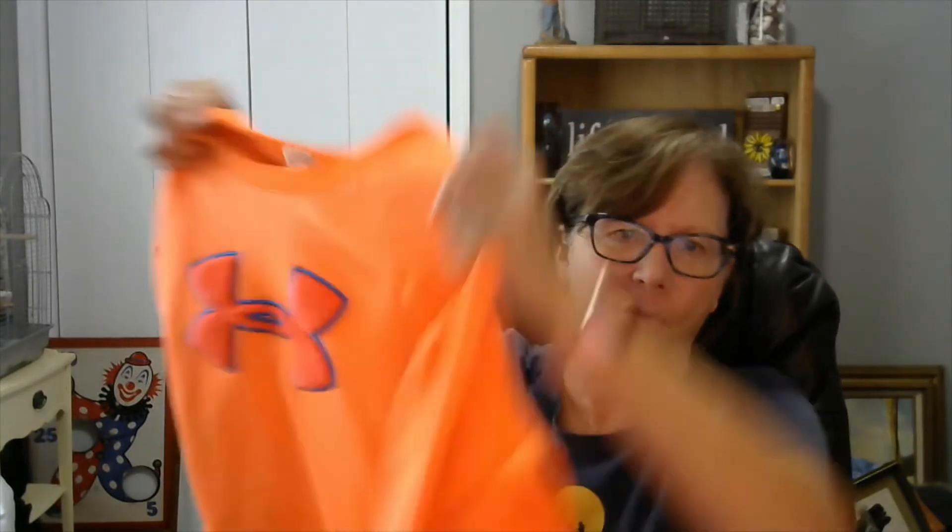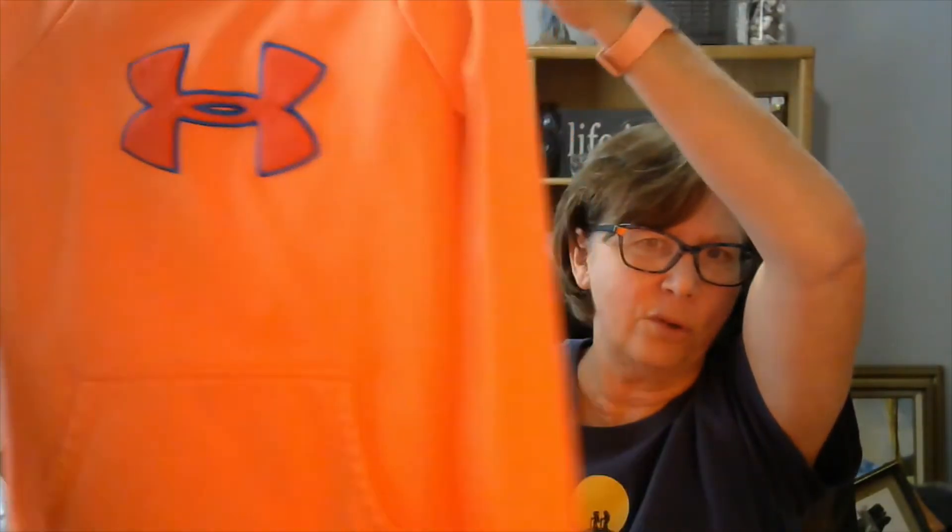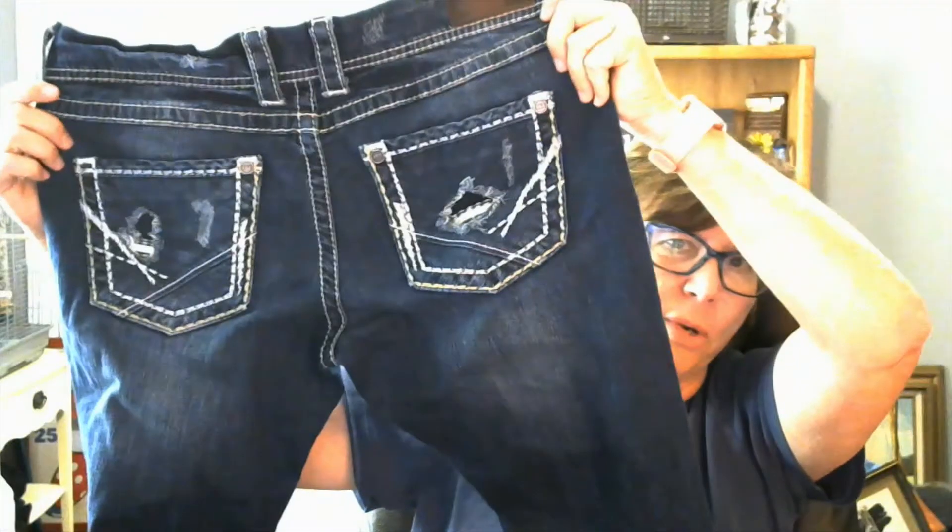Then we have an Under Armour women's sweatshirt, extra large. It's a fluorescent orange, and it is already listed, so go check it out. Long sleeves, double pocket on the bottom. Then we have a pair of BKE Sabrina, size 33 — they are blue jean capris, and they are distressed.